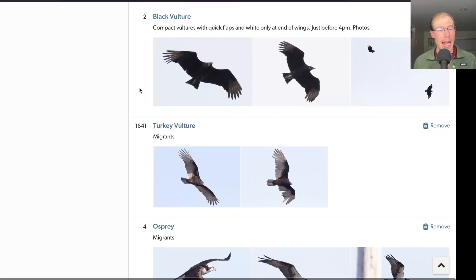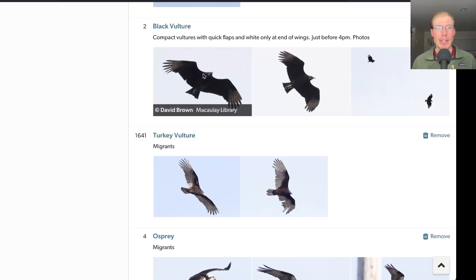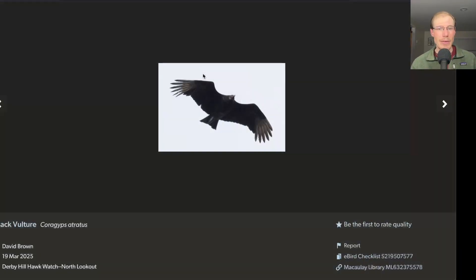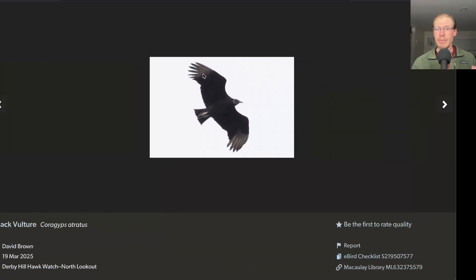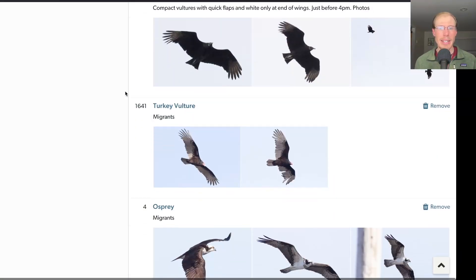We had two black vultures towards the end of the day, right after the last visitor had left — just me and Dave Wheeler. The black vulture is a relatively rare species this far north, with Derby Hill getting maybe 10 or less per season. When I'm down in Delaware, I see these all over the place, so it's really cool to get them up here at Derby Hill and add them to the season list.